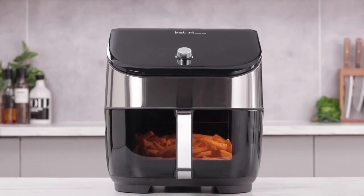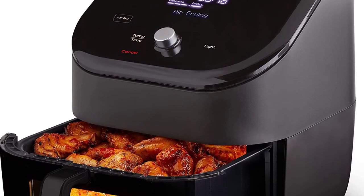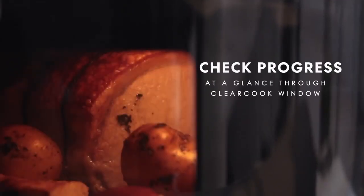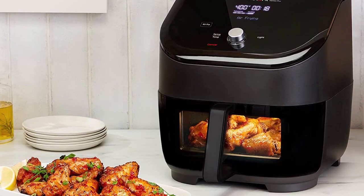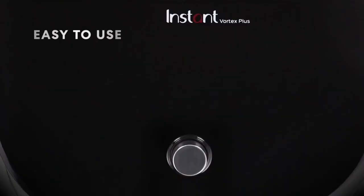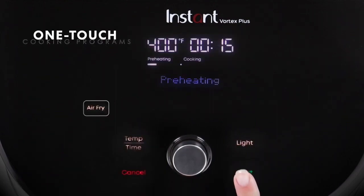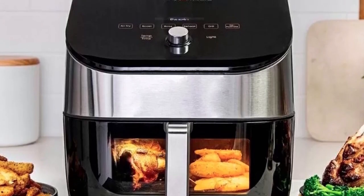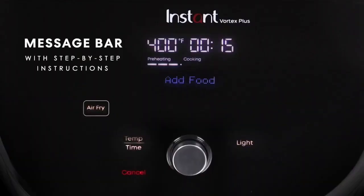And with its fast preheating time, you can go from frozen to golden in minutes. The temperature range of 95 to 400 degrees Fahrenheit gives you the versatility to create gourmet meals with ease. Cleanup is a breeze too, with a non-stick, dishwasher-safe air fry basket and tray. And if you're looking for recipe inspiration, be sure to download the Instant Pot app — it's available for both iOS and Android, and it's filled with amazing recipes that you can use with your Instant Vortex Plus.